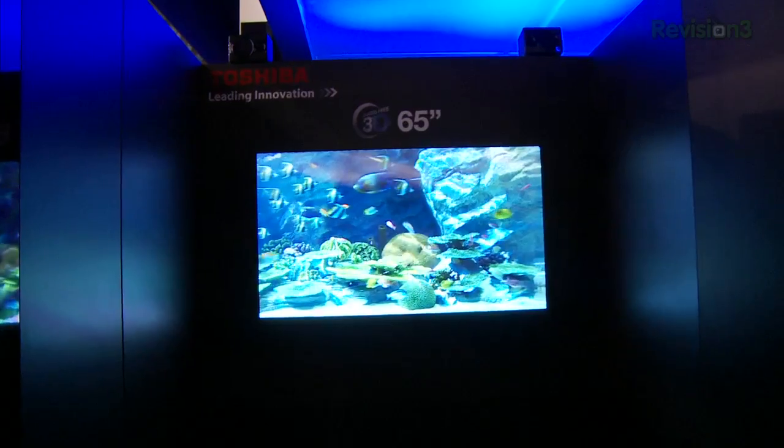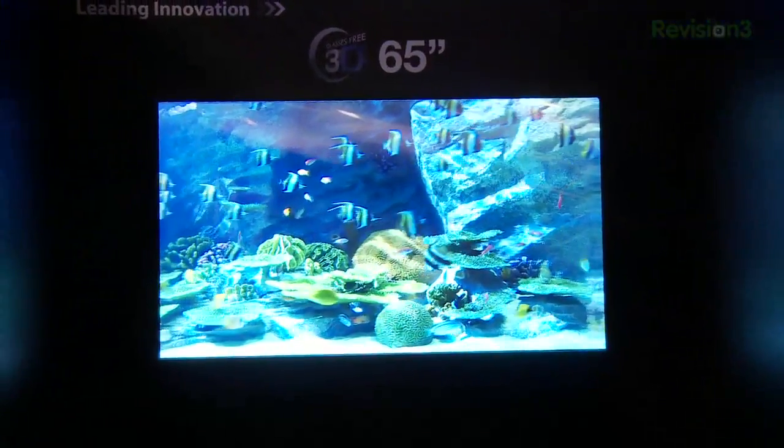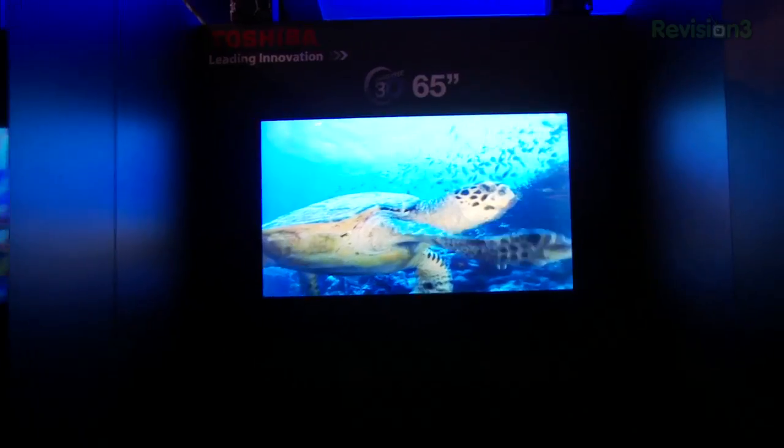Toshiba's got a lot of cool 3D tech, some of it behind closed doors. One of the more interesting demos was a 65 inch and a 56 inch 4K by 2K resolution screen displaying glasses-free 3D. Pretty cool stuff. That gives you full 1080p resolution with 3D content, but it also gives you that 4K by 2K resolution when you're running 2D content.